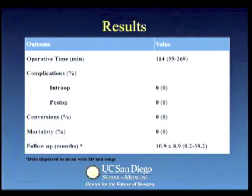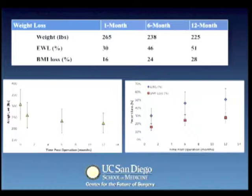Our results showed a mean operative time of 114 minutes. We had a 0% complication and mortality rate and there were no conversions to an open procedure. Weight loss outcomes are listed here at 1, 6 and 12 month follow-up. Percent excess weight loss as well as percent BMI loss showed increasing trends over time, reaching values of 51% and 28% at one year respectively.